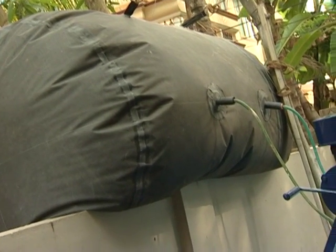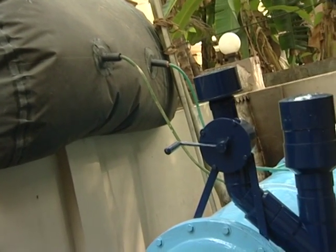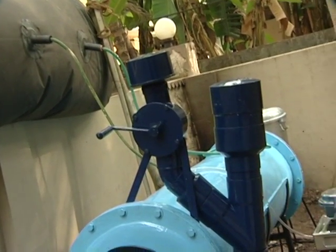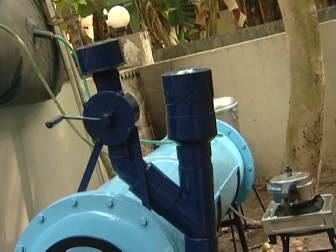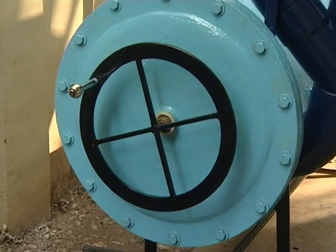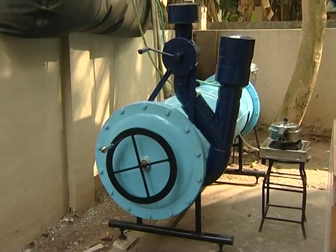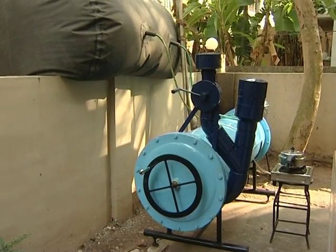It is a suitable facility for managing biomass waste at the source of generation. This digester also works as a compact biogas plant as well as a composting plant. The present model has a 350-liter volume, sufficient to treat around 3 kg of waste per day.